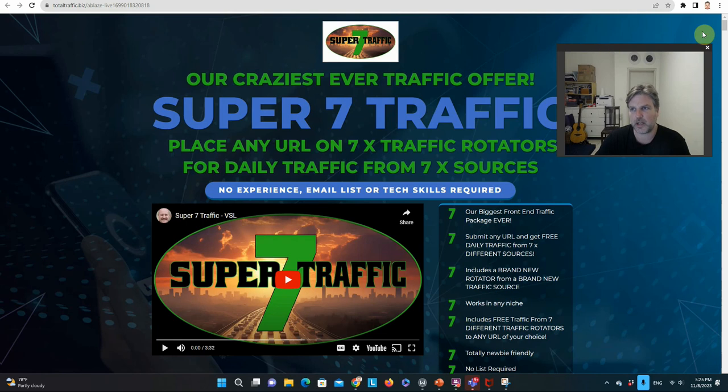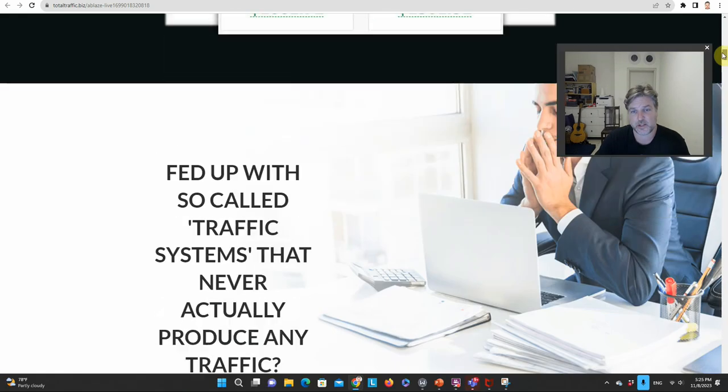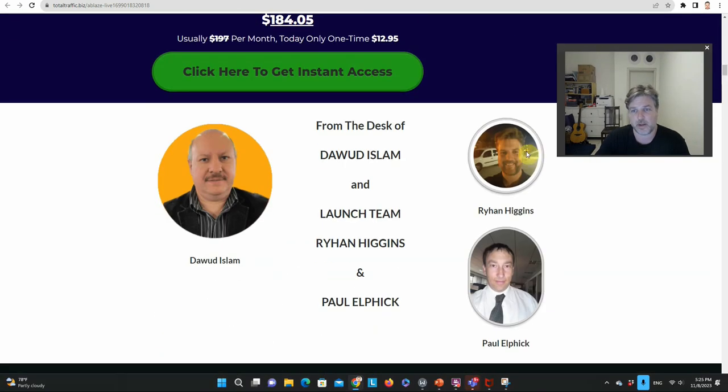Let me talk about the creators behind this. I've partnered up — that's me — with Dawood. Now if you follow any of my videos, you know that I always speak very highly of Dawood and Paul Elphick. I'm actually a student of Dawood — I am a member of his Elite Academy. Here I am launching another product with Dawood, which is part of the privileges you get in the Elite Academy. I also launch my own products as well.